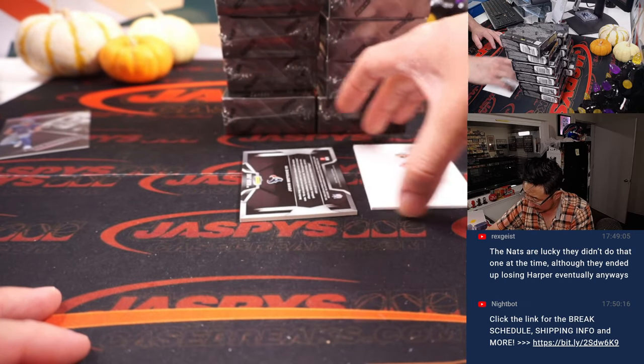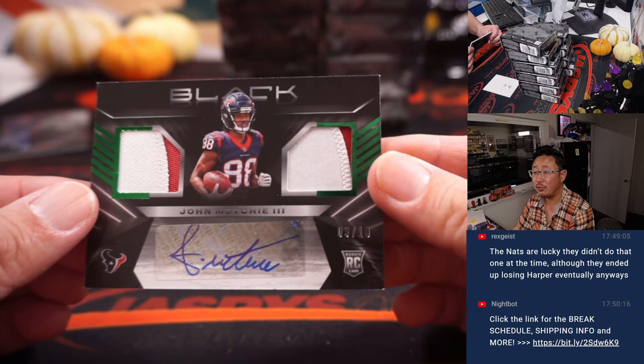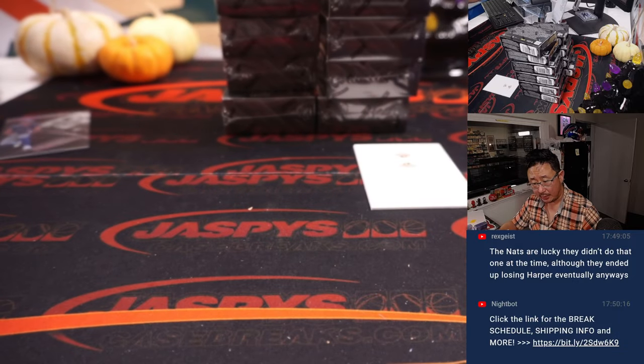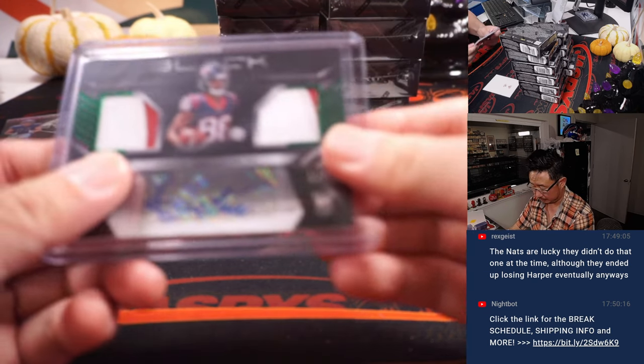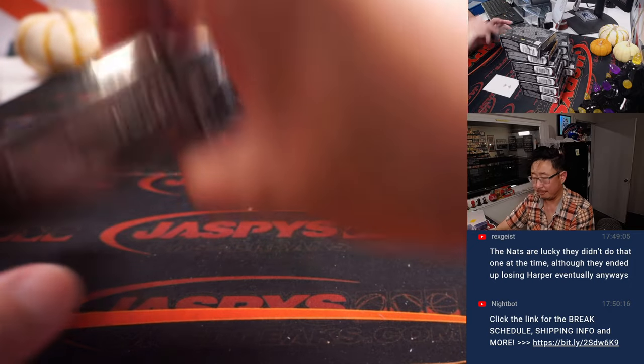That will go to Clint, got the Eagles straight up. And back here is John Mechie, 3 out of 10 — two-color dual relic and autograph. That will be for Houston. Greg picked up the Texans straight up. Nice start, next box.